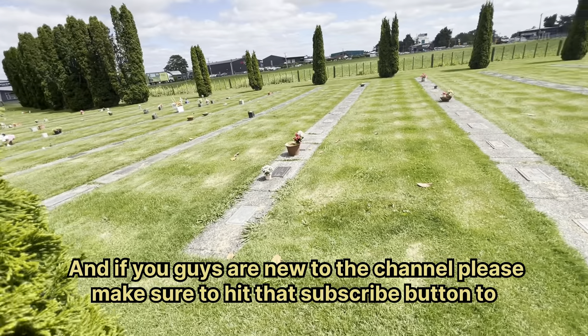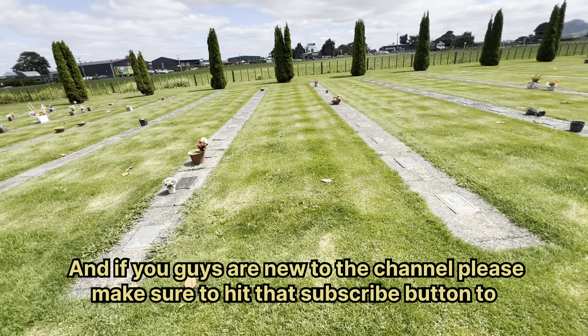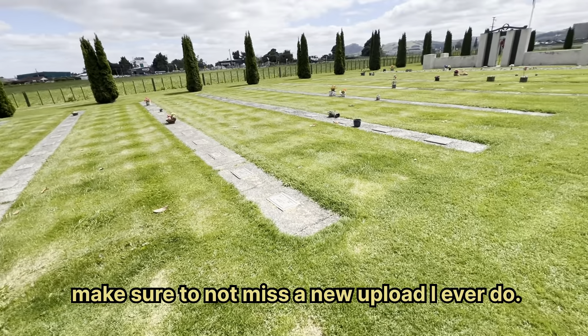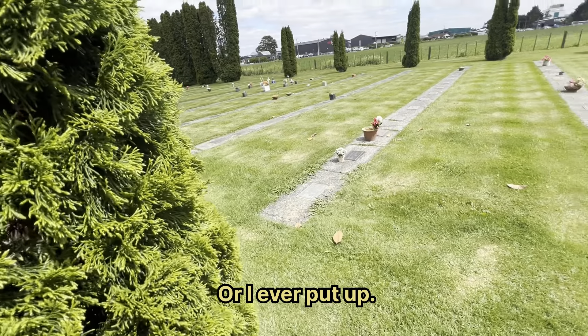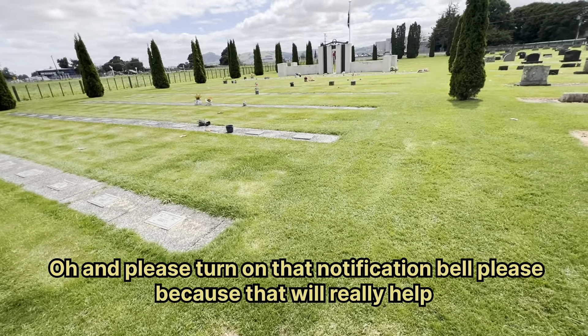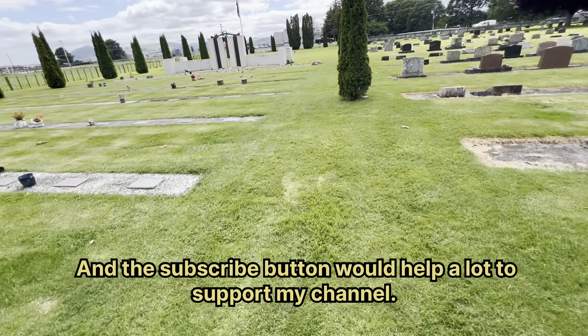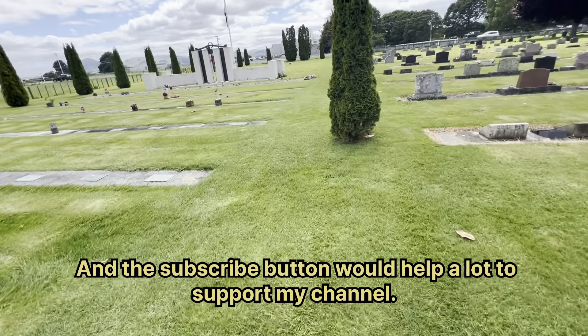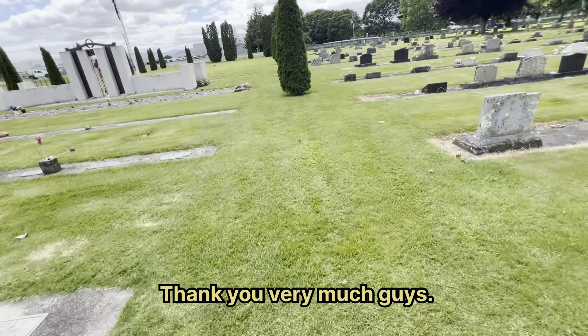If you guys are new to the channel, please make sure to hit that subscribe button so you don't miss a new upload. Please turn on that notification bell because that would really help out a lot, and the subscribe button would help a lot to support my channel. Thank you very much guys.